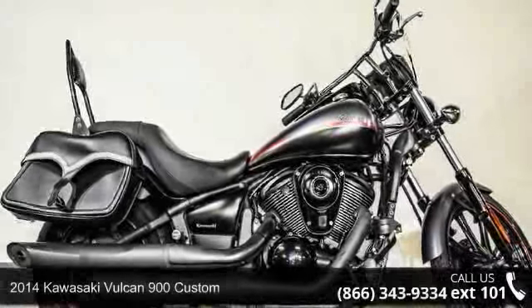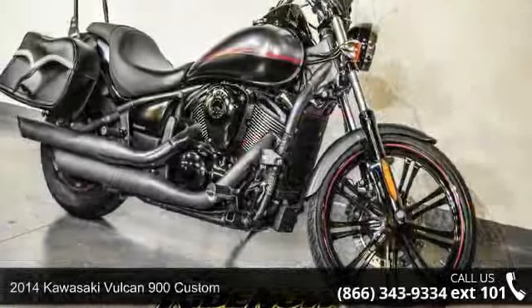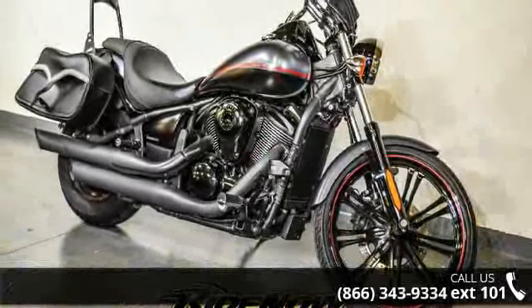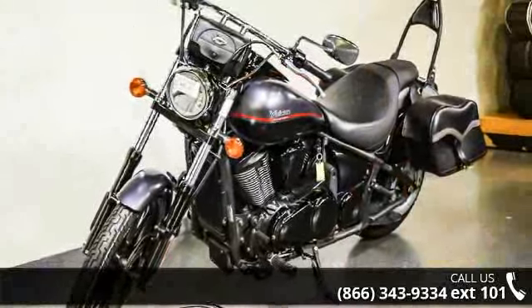Check out this 2014 Kawasaki Vulcan 900 Custom. This could be the motorcycle you've been looking for. If you are in the market for a brand new motorcycle, this might be the one. Let us put you on this bike today.